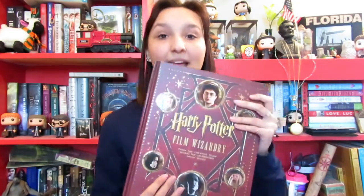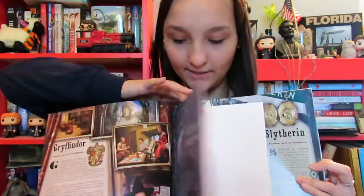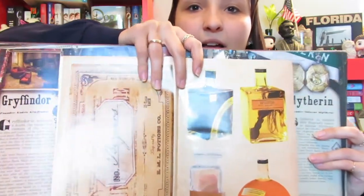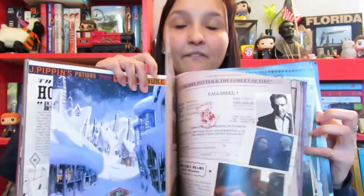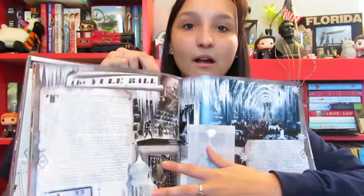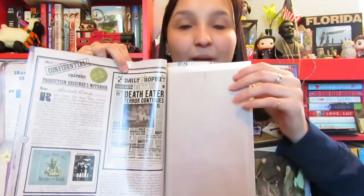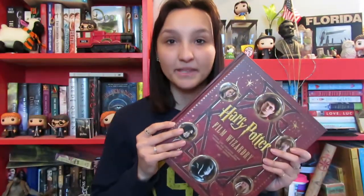The next item is another book: the Harry Potter Film Wizardry. It is just the most amazing book ever, because it's so detailed. There are so many little pullouts that you can see — potion bottles, the bazaar page, stickers. This book is so beautiful. If you want a full run-through of it, just leave a comment below. There is actually a page with the Marauder's Map that you can pull out, so it's definitely one of my favorite Harry Potter books I own.